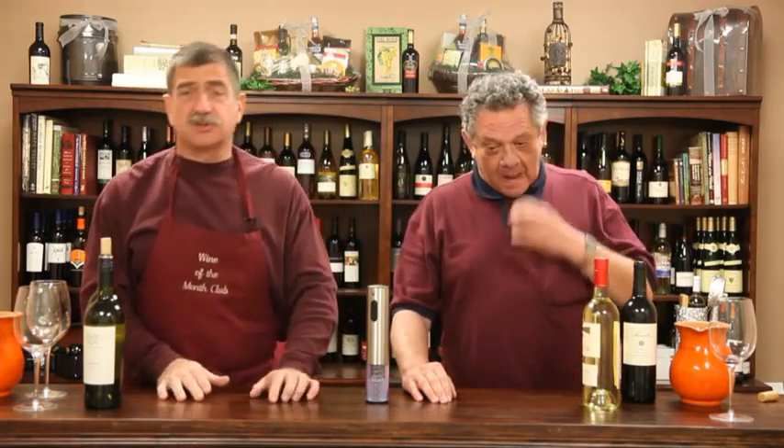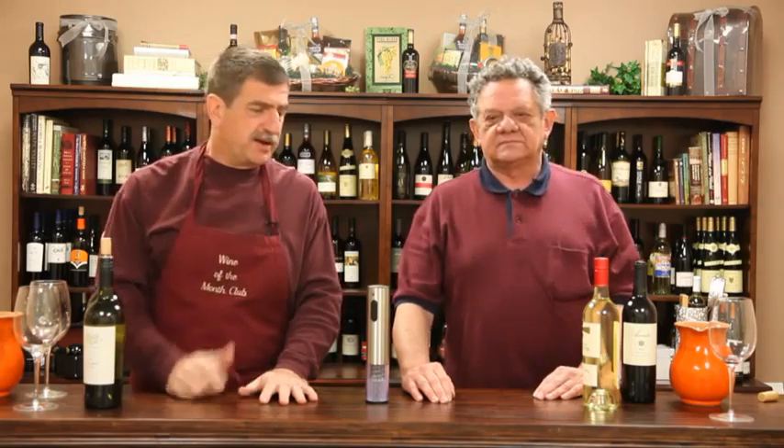And he's off. Vintners Series 2012. That's how we say it. An incredible Christmas season here at Wine of the Month Club, and we look forward to serving all of our new members with the great wines that we're going to talk about right now.